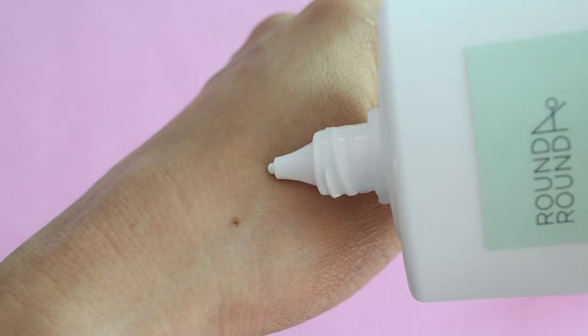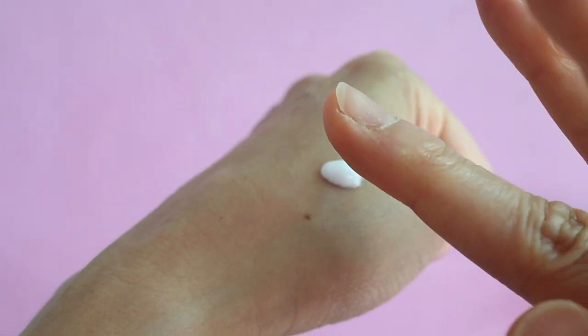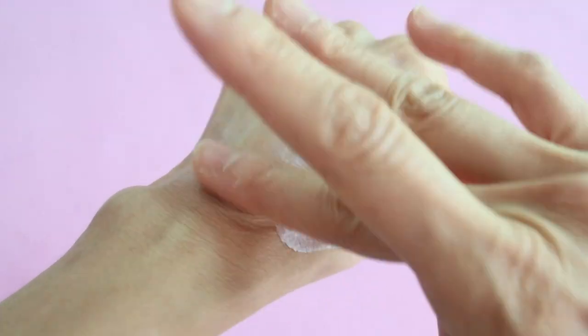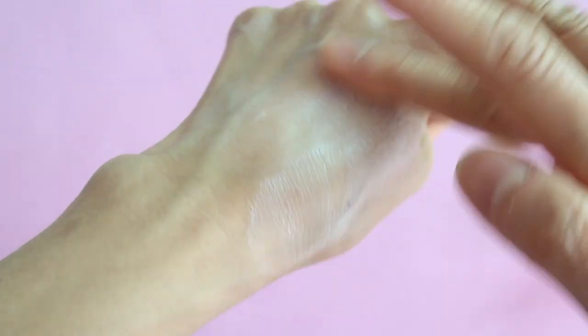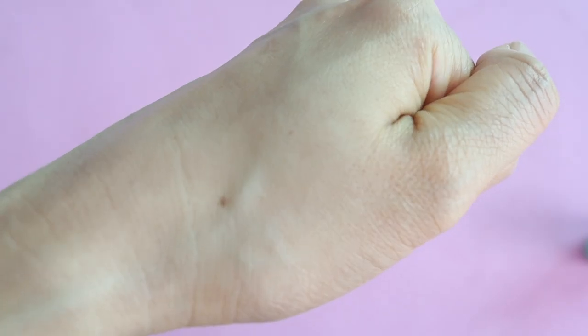It has a slight tone-up or brightening effect, and there is a slight white cast, but in my case it went away after a little while. This also washes off well with cleanser. I think this is a great physical sunscreen for people with dry skin. I kind of like this because it has a slight cooling sensation when you put it on.